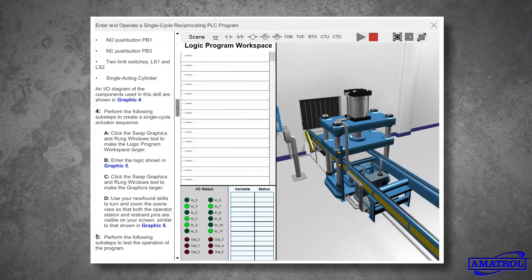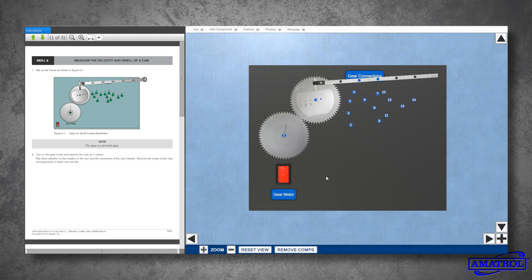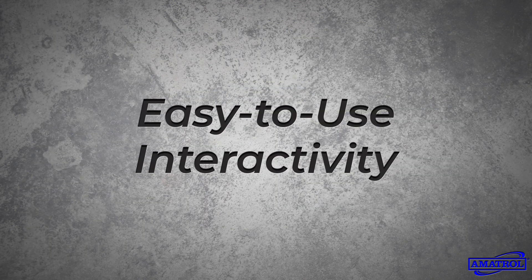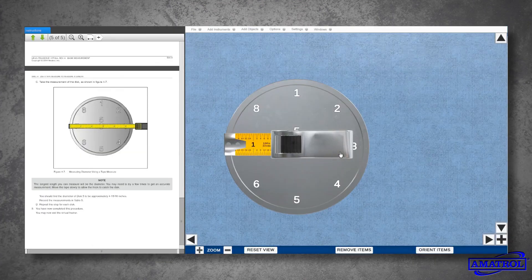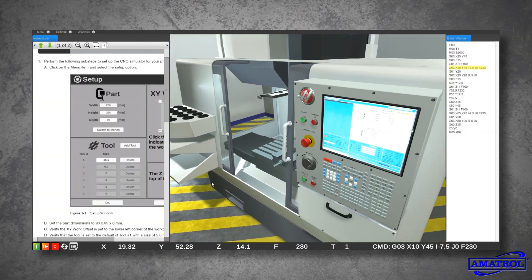Backed by stunning graphics and easy-to-use interactivity, users will perform the same industry-based tasks they would using equipment hardware, developing skills desperately needed in today's modern manufacturing environment.